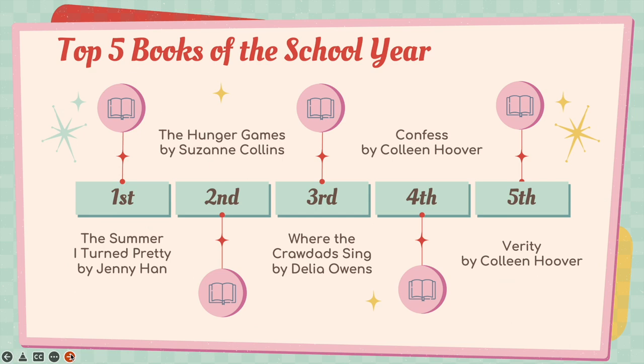The top five books of this school year are: number one, The Summer I Turn Pretty by Jenny Han — I loved the show and highly recommend reading the book. Number two, The Hunger Games by Suzanne Collins. Number three, Where the Crawdads Sing by Delia Owens — one of my all-time favorites. Number four, Confess by Colleen Hoover. And number five, Verity by Colleen Hoover.